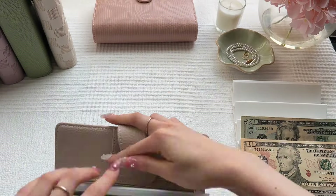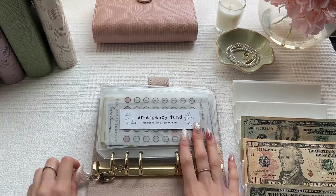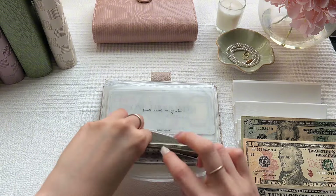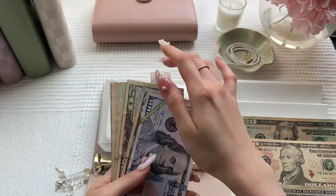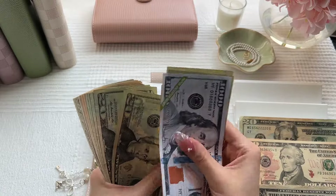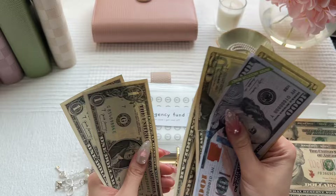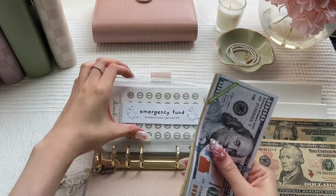On to our savings challenges. Emergency fund this week will be getting $20. Emergency fund now has $1,240 in the bank.